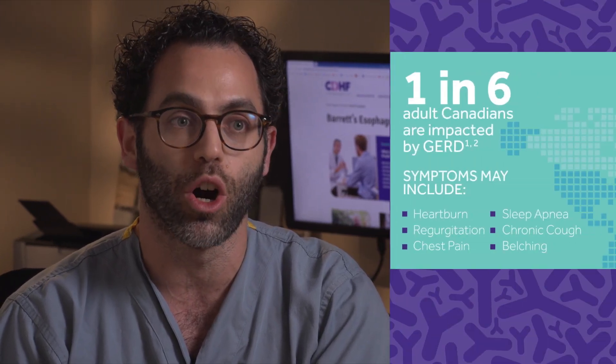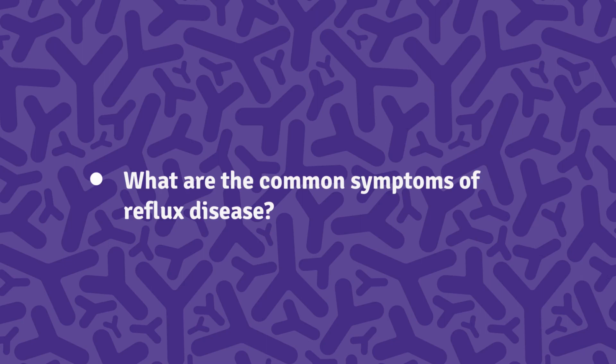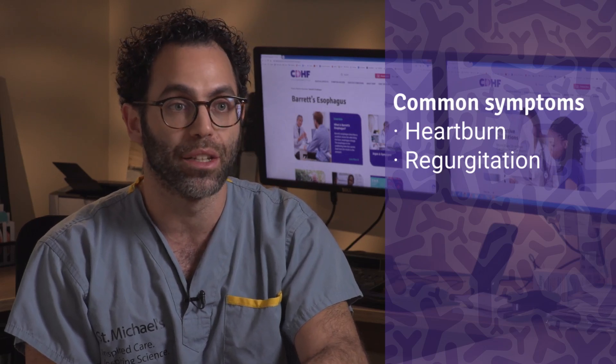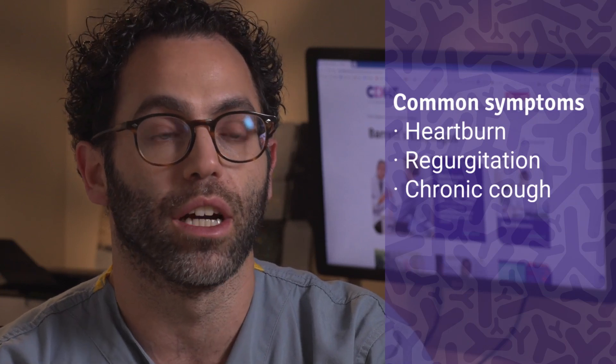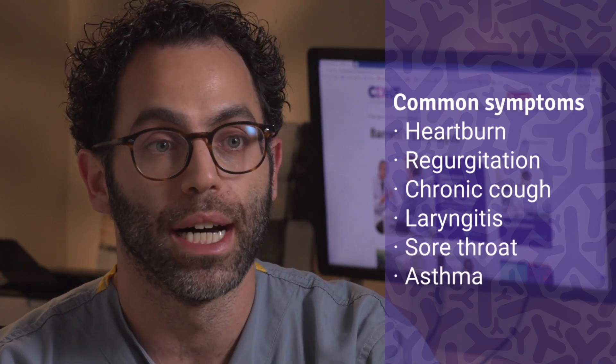GERD, or gastroesophageal reflux disease, is a common condition affecting a very high number of patients — one of the most common things that patients present with both to their family doctor and to a gastroenterologist. The most common symptoms of GERD are acid reflux and heartburn. Acid reflux refers to acid coming back up into the esophagus, or the swallowing tube, and patients usually feel burning in their chest. They can also feel regurgitation — food coming up from the stomach into the back of the throat. In addition, they can also get chronic cough, laryngitis, sore throat, or even asthma as a result.